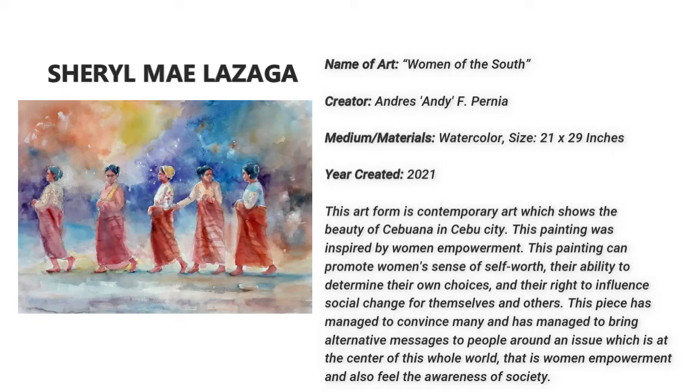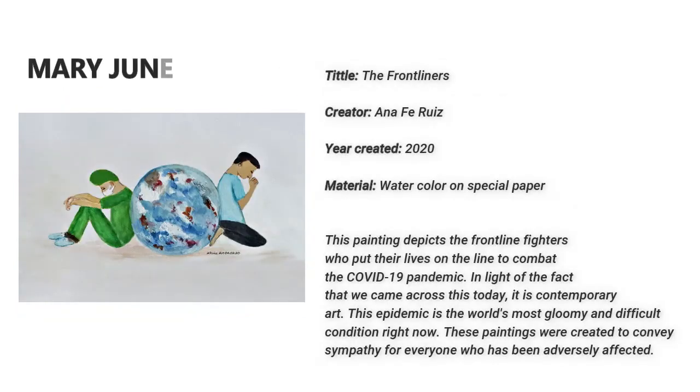Mary June Gabiana. This is called The Frontliners, created by Anna Firuiz in the year 2020. This painting depicts the frontline fighters who put their lives on the line to combat the COVID-19 pandemic. It is contemporary art. These paintings were created to convey sympathy for everyone who has been adversely affected.